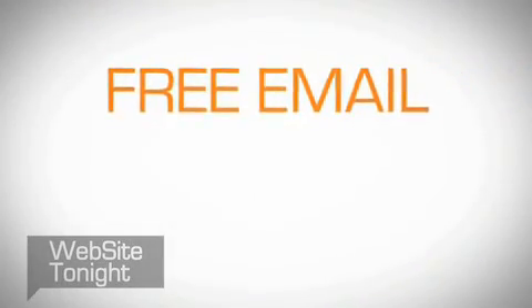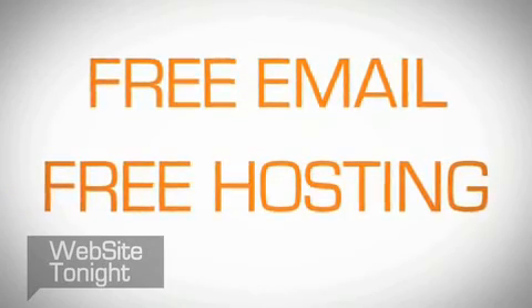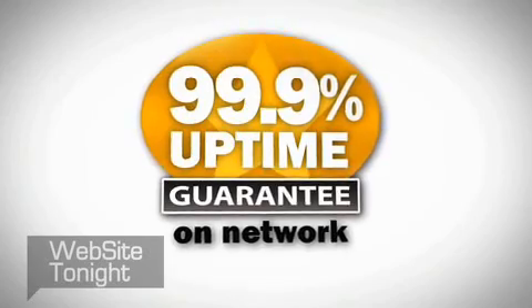Plus, every Website Tonight plan includes free email using your personal domain, and free hosting with guaranteed 99.9% uptime.